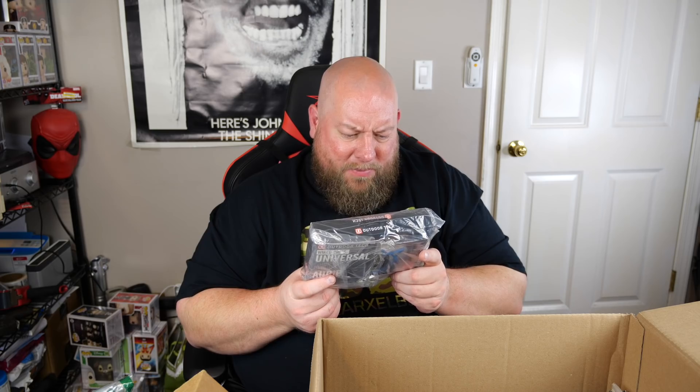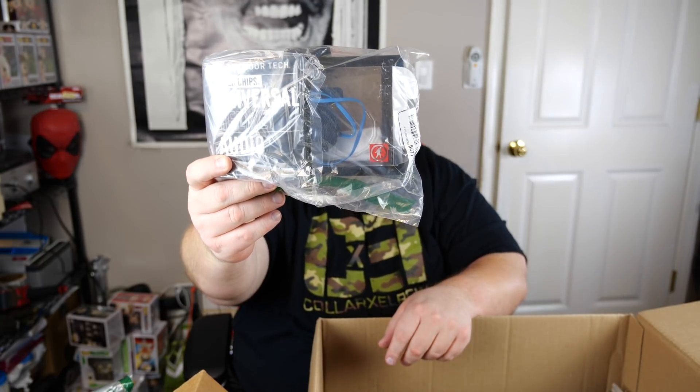Outdoor Tech Wire Chips — universal helmet audio, wired hi-fi sound with a built-in mic, one button does it all: play, pause, change tracks, answer calls. I looked it up — never seen this before. I like finding new things I don't know. Seeing new stuff is exciting even after looking at thousands of items. It sells new for $40, so used it's probably half price at $20.